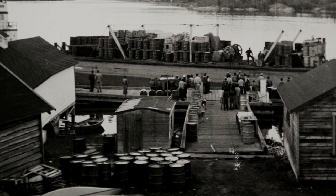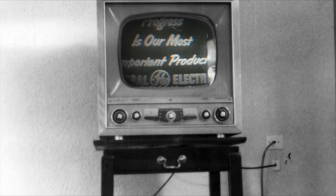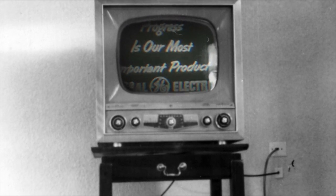Progress in the defense of our nation. And at General Electric, progress is our most important product. Until next week, then — good night for General Electric.